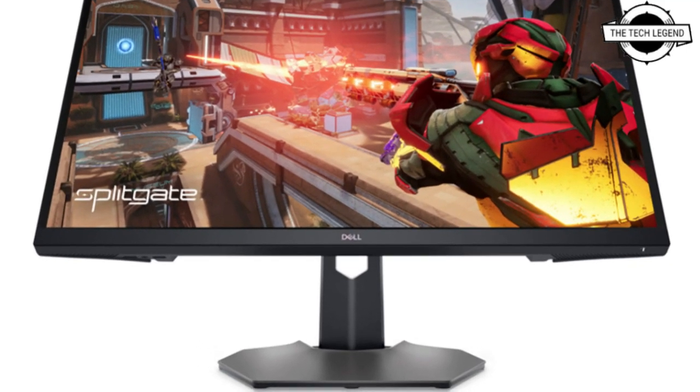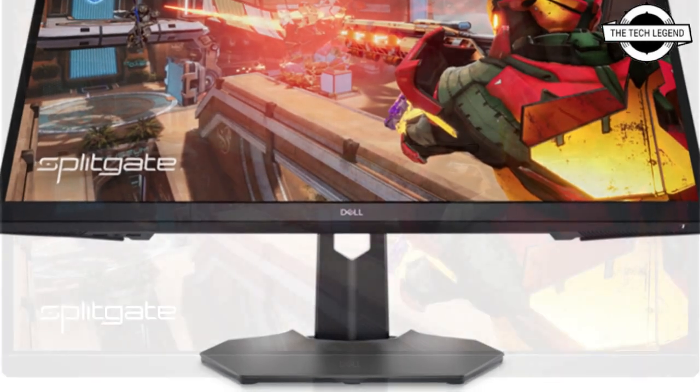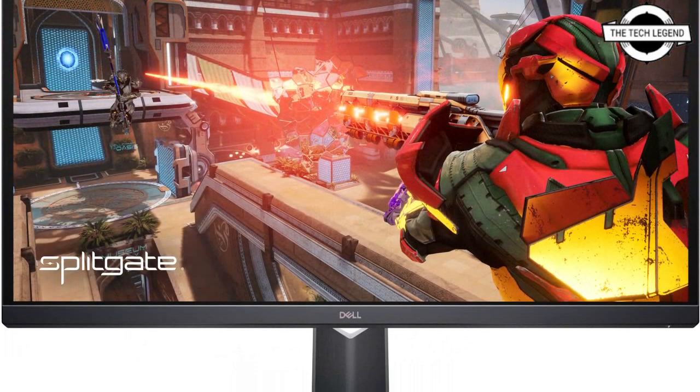Hello friends, welcome to the TechLizern channel. Today I will talk about the Dell QHD Gaming LCD.